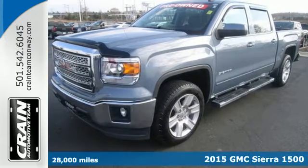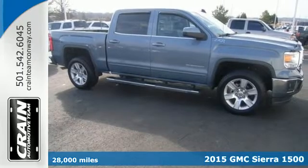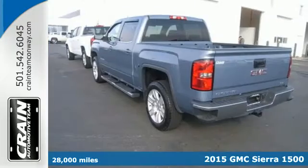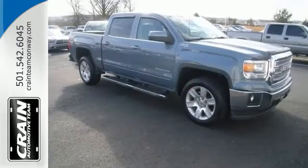Here's a 2015 GMC Sierra 1500. Call it a work companion. Call it the fuel to your weekend ambitions. Call it comfortable, convenient, and capable, and you'd still be selling it short.